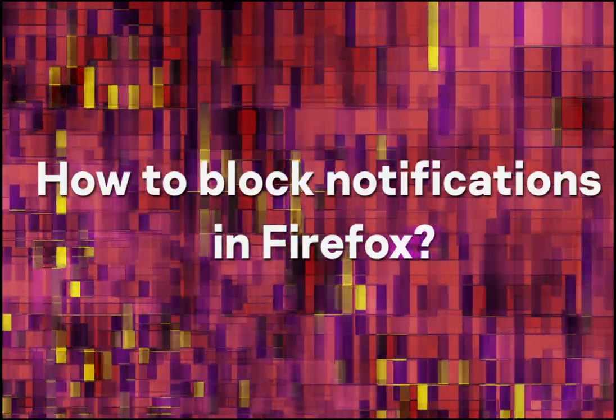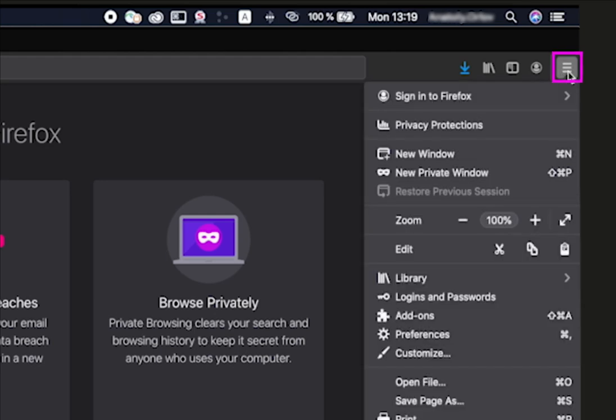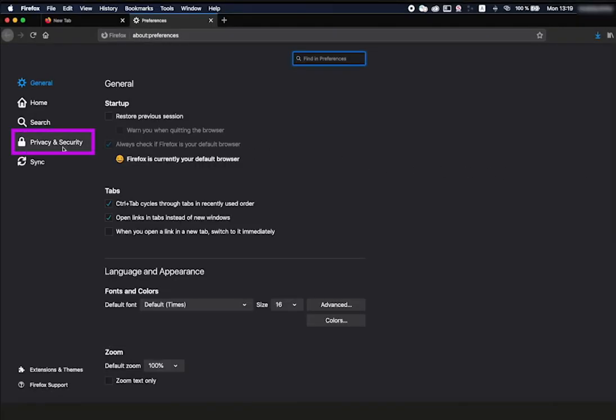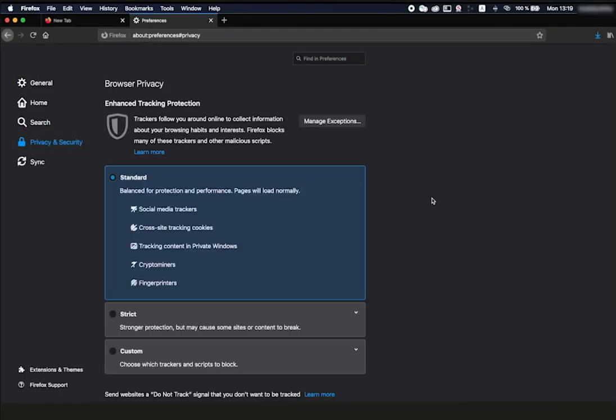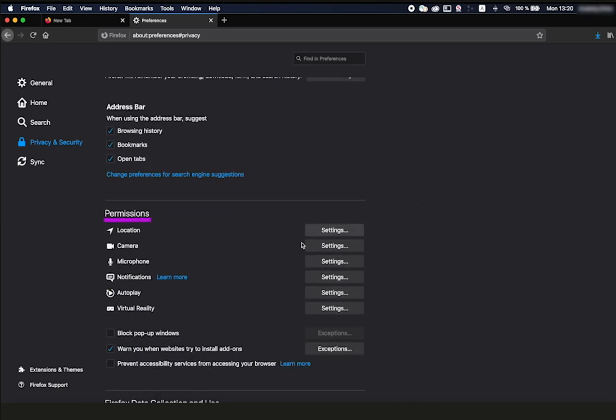How to block notifications in Firefox? Click the menu icon — the three horizontal bars in the upper right corner of the browser window. Select Preferences. In the menu on the left, click Privacy and Security. Scroll down to Permissions. Next to Notifications, click the Settings button.